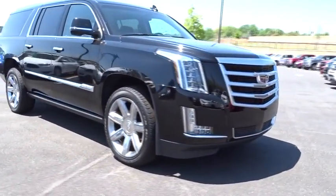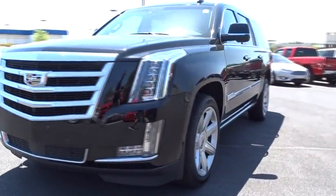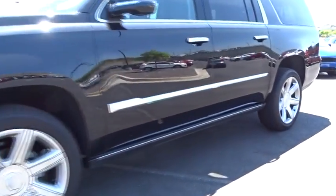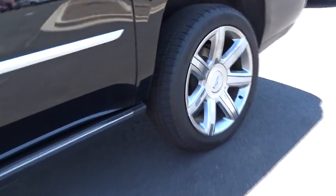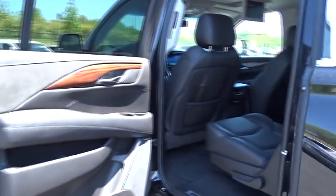Here are some of this vehicle's great options: power liftgate, stability control, traction control, remote engine start, steering wheel audio controls, power passenger seat, anti-lock braking system, navigation system, tow hitch, backup camera, keyless entry.